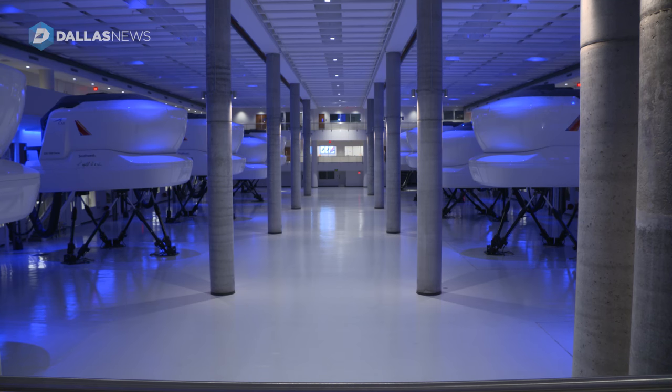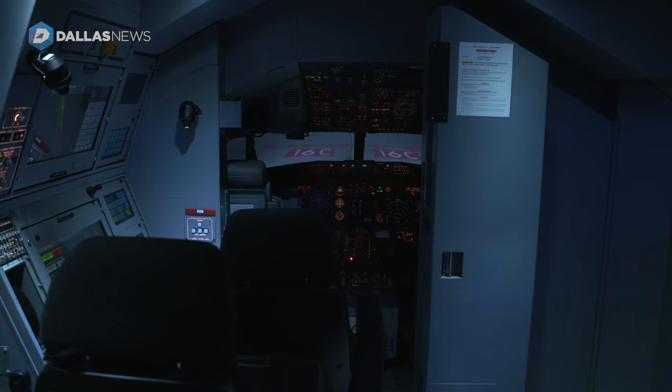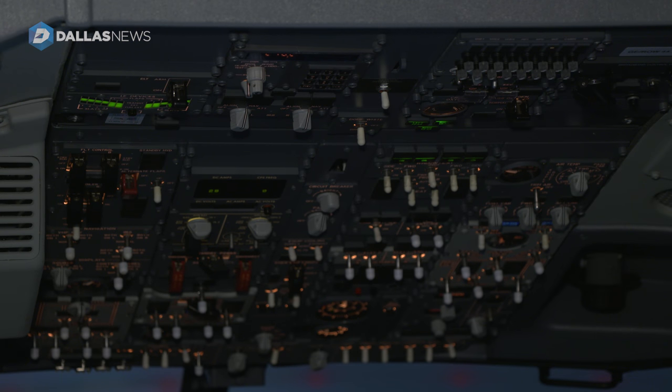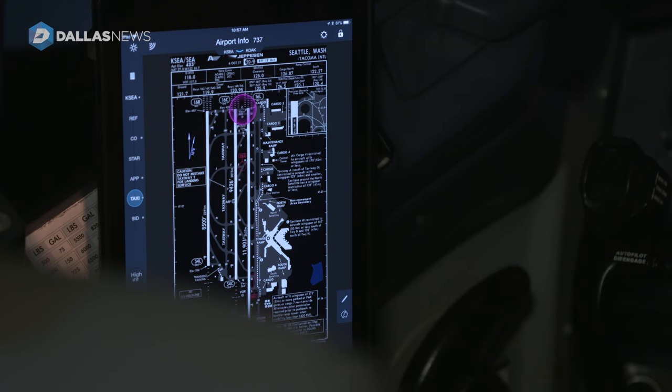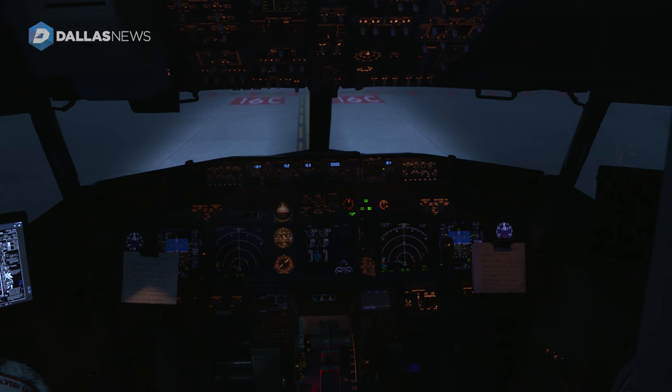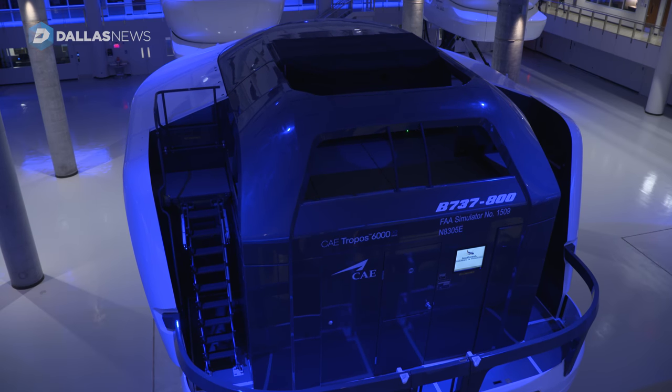We're currently in our LEED building, which houses all of our simulators. They're for retraining, new training, recurrent training, and for new hires and captain upgrades, and we do some re-qualification training as well. We had 10 in our old building and we will eventually be moving out to 18 simulators in this building.